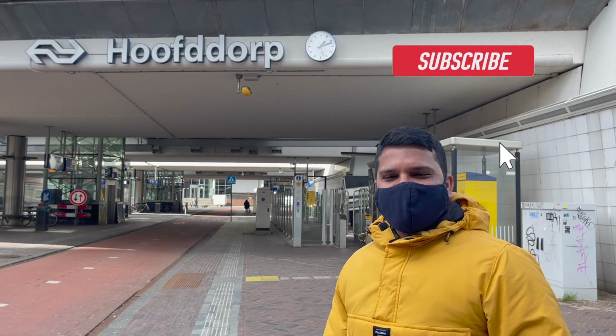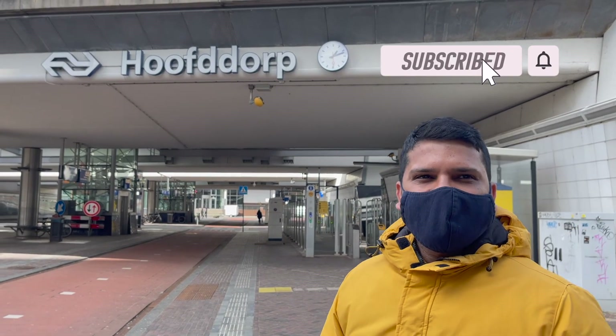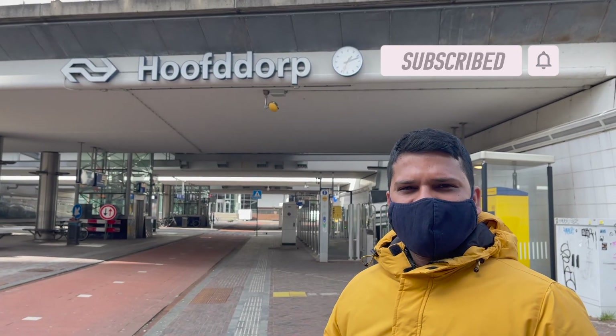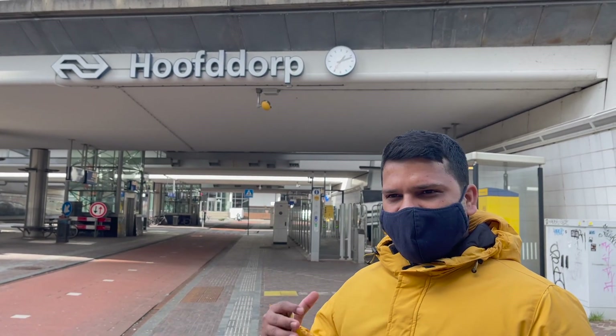We have now reached Hooftop station and we have to go to Zaanse Schans first to see Sloterdijk from platform number 4. So let's go.